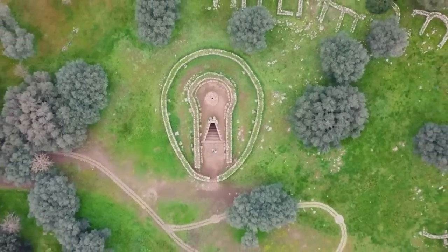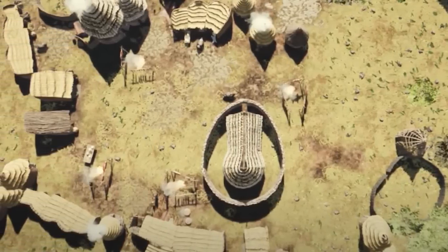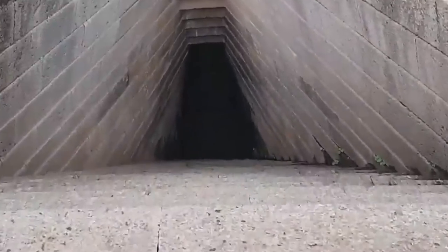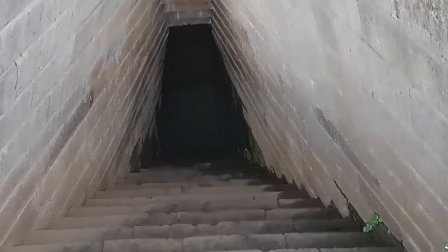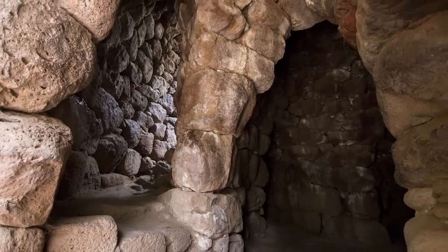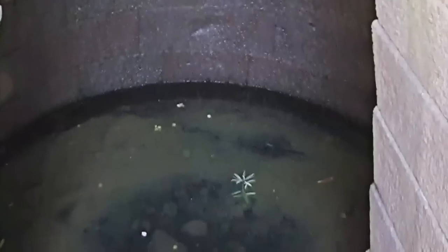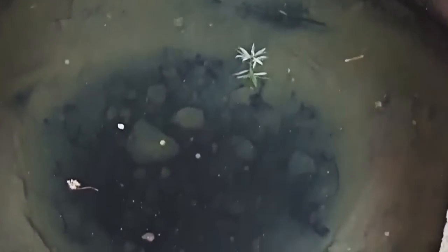The well is surrounded by buildings that might have been dwellings with a central meeting point. The bottom of the well is accessed by a beautifully constructed stone staircase, and there's a space at the bottom that might have been a place for rituals to be conducted — but we can't say that for sure either. It's an enigma, but it's a very beautiful enigma.